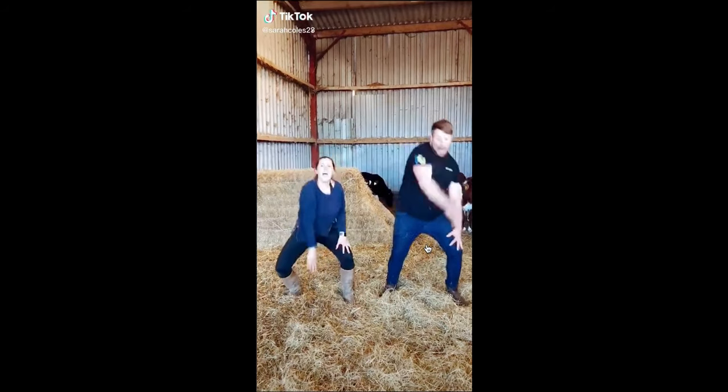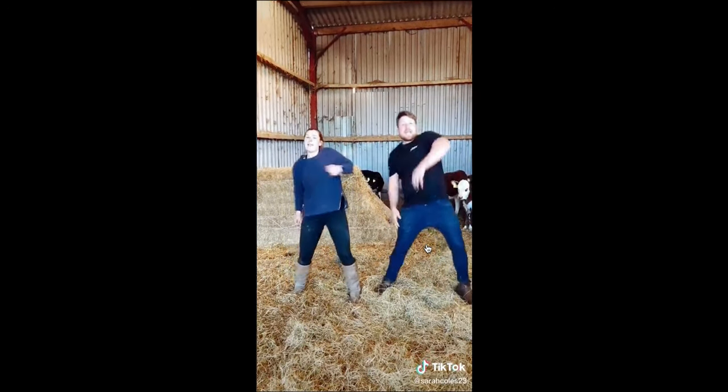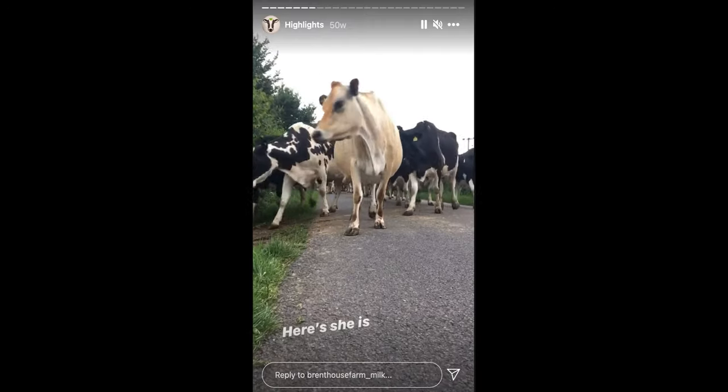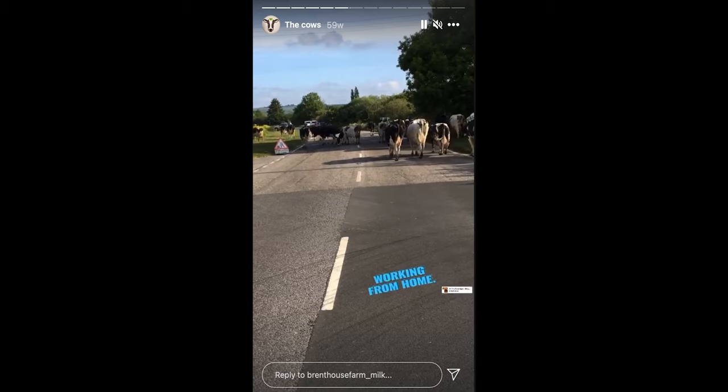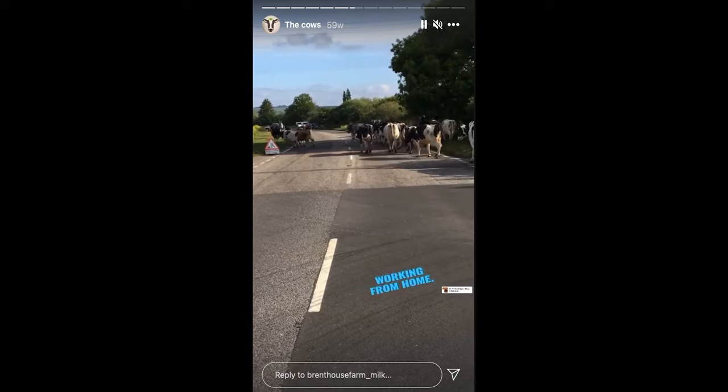We do it for fun and it puts a smile on loads of people's faces and a smile on our faces. It's quite nice getting comments back, people laughing at us and we laugh with them — it's just good fun. The family love it, all our friends find it funny. And there's the educational side for the kids — so many people come in our shop and say their children wake up every morning asking to watch the farm, watch Farmer Sam, watch the cows. They get to see and hear about things.